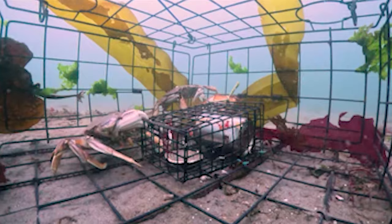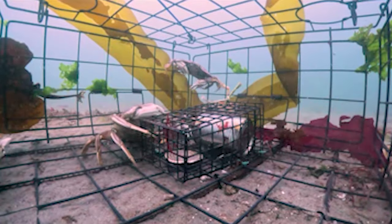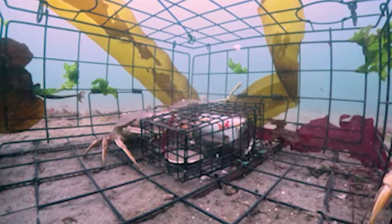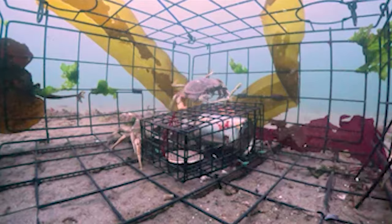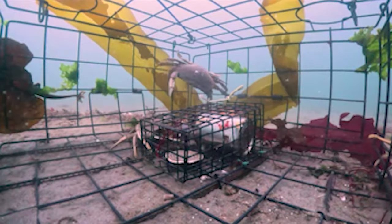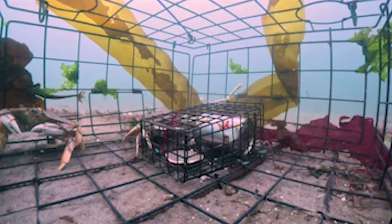We've got Rocky the aggressive Red Rock Crab in the back there, literally driving the Dungeness up the walls. We've got two Dungeness in — Barney with the big barnacle on his back. He's giving it back to him, short jabs. We've got two Dungeness at least trying to get in on the sides, and I think there's one still chewing on the camera in the back.